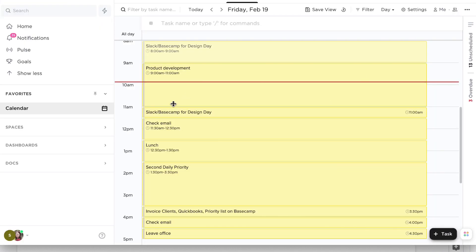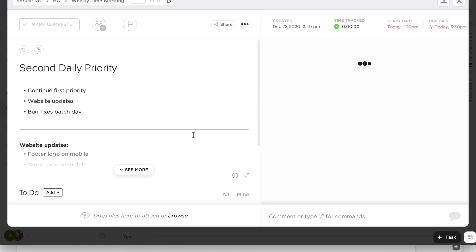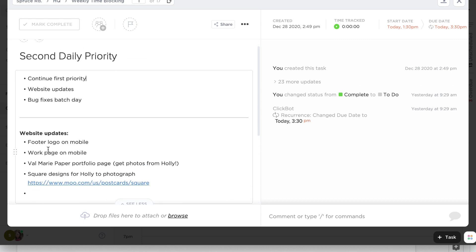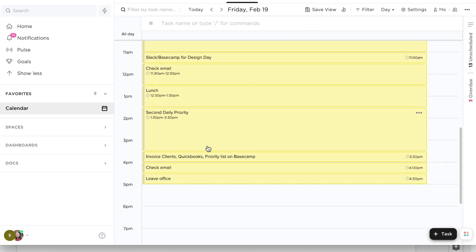This repeats — it's recurring every single week on Friday. And then on Thursday everything's already checked off. I have my first priority, which is client work and stuff like that, and the ongoing list in there as well. Then check in again with Slack and Basecamp, check email here — this is an hour block — and then lunch. Then my second daily priority, which is more of the self-promotion category. Sometimes I have 'continue first priority' if I didn't finish something, then website updates, and then invoice clients, update QuickBooks, set the priority list on Basecamp for one of our design day clients, check email at the very end of the day, and then leave office.